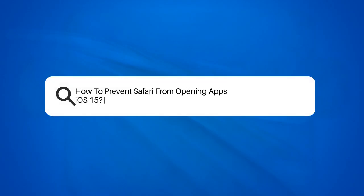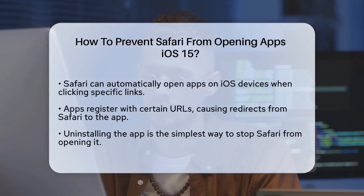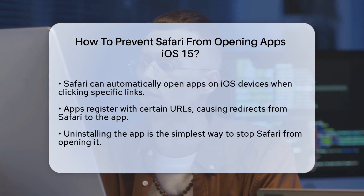How to prevent Safari from opening apps on iOS 15. If you're tired of Safari automatically opening apps on your iPhone or iPad, you're in the right place. Let's figure out how to take control of your browsing experience.